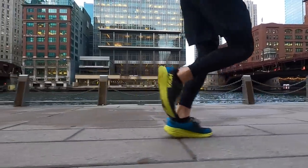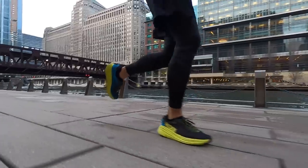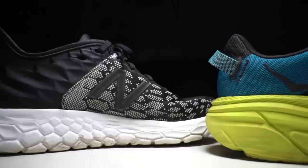Before I get into my thoughts comparing these two shoes head to head, I do want to go over disclosures. The Rincon is a pair of shoes that was sent to me for the purpose of review, so I didn't have to pay for it. The Beacon 2 I believe I paid for myself. No one's paying me to use either of these shoes or to make this video, and no one got a chance to preview my footage before you see this on YouTube.